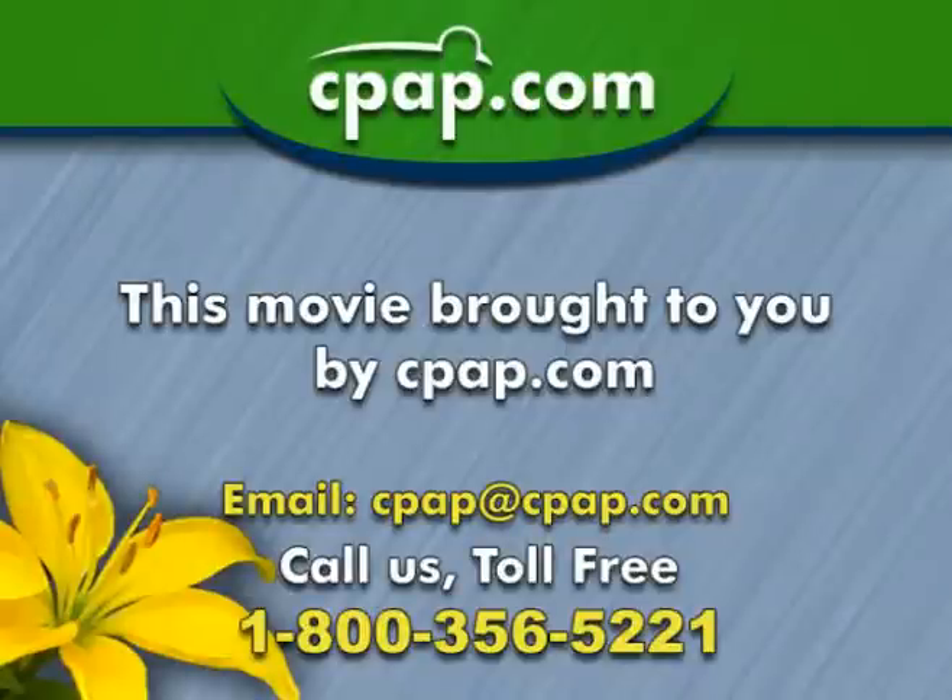If you have any questions, call CPAP.com at 1-800-356-5221. Thank you.